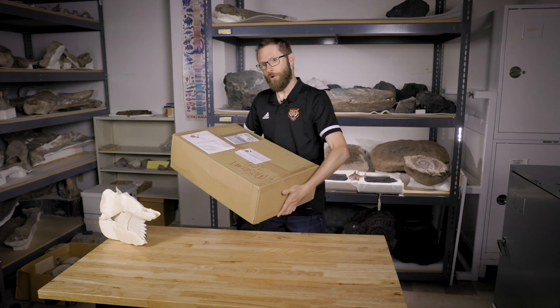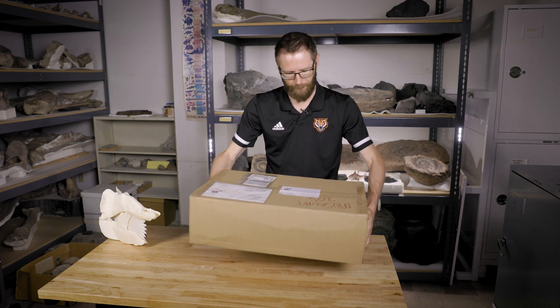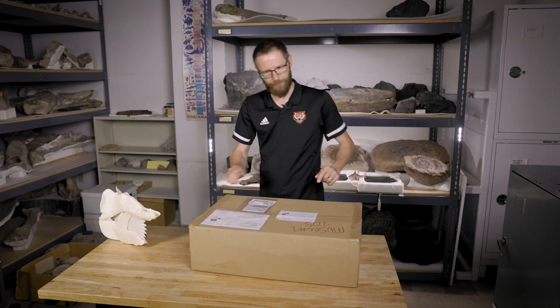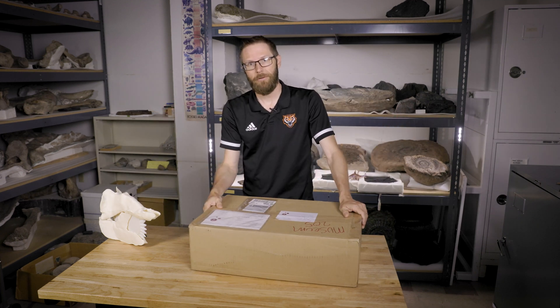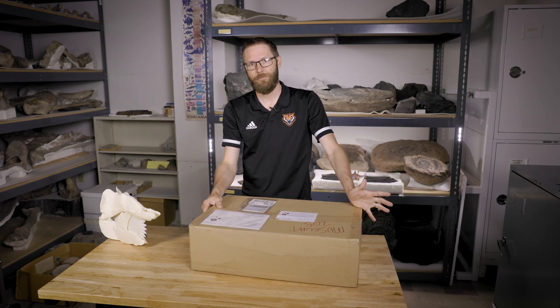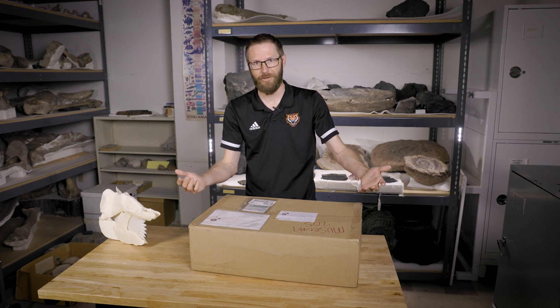I'm going to start with this. So this just came in the mail. I'm going to start off by introducing myself — I never do that. Hey, I'm Leif Tapanoa. I'm the director of the Idaho Museum of Natural History and I happen to be a paleontologist. I study fossils and sharks are my big thing.